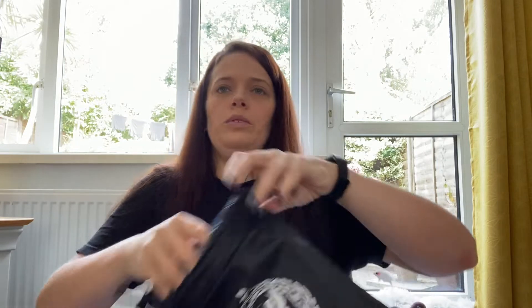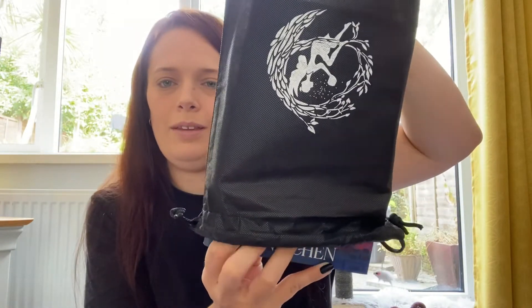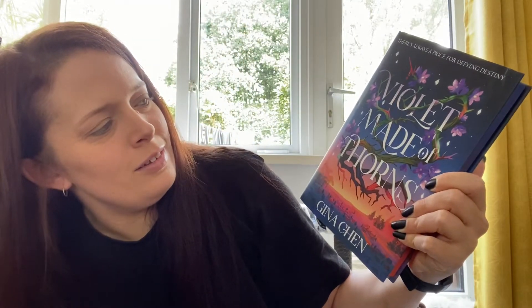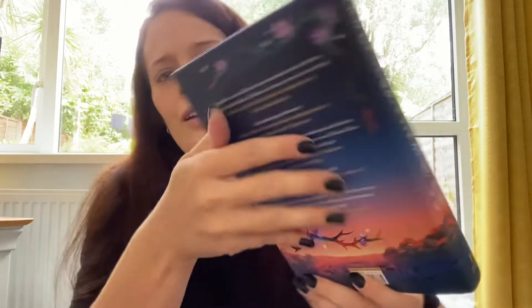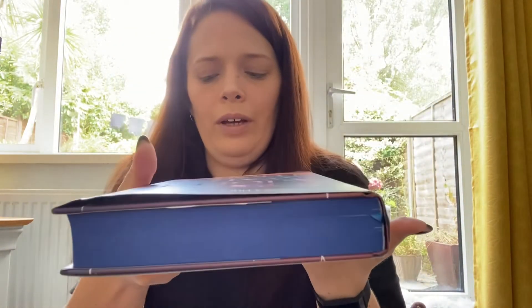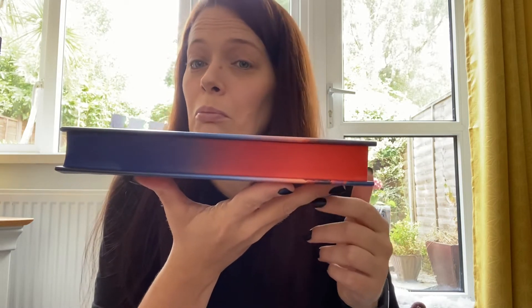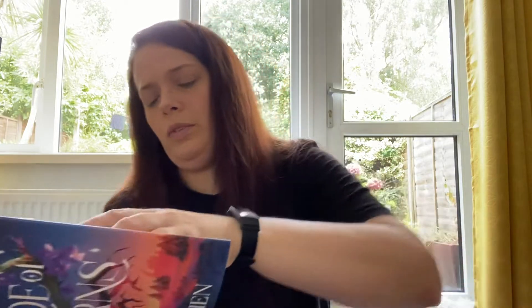And then we get on to the book — let's have a look. Get the corners out so I can pull it off. The book this month is — oh, pretty! It is Violet Made of Thorns. That's a pretty cover, loving the colours on the spine and the back. We have a solid spray top and a different spray bottom, and there's a little bookmark in there as well.